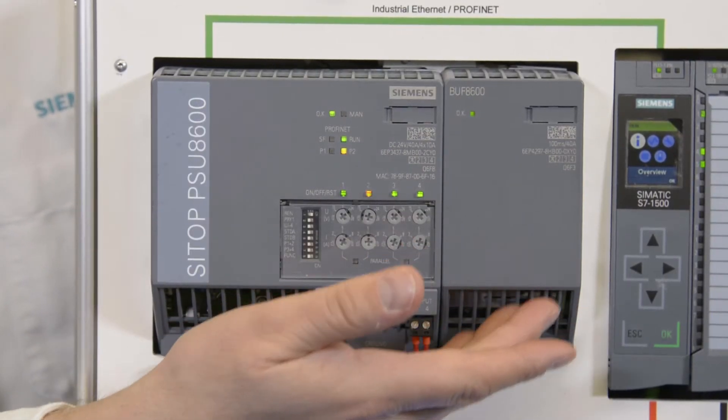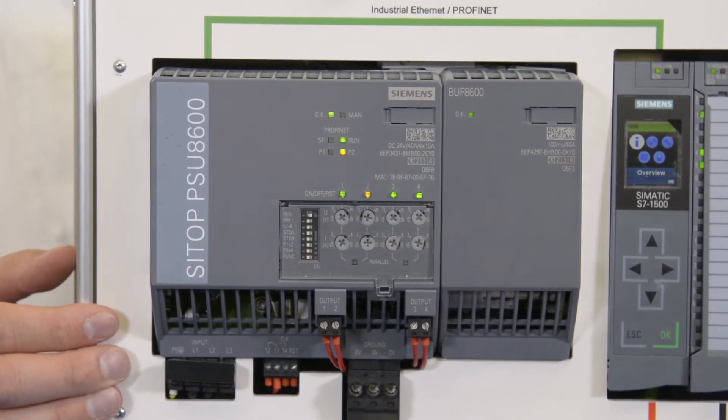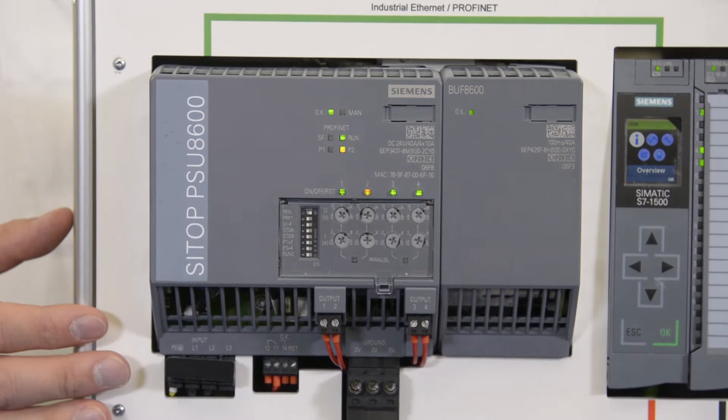We also have a buffering module on here which can allow us to protect our PLC or specific circuits from any kind of downtime resulting from brownouts.